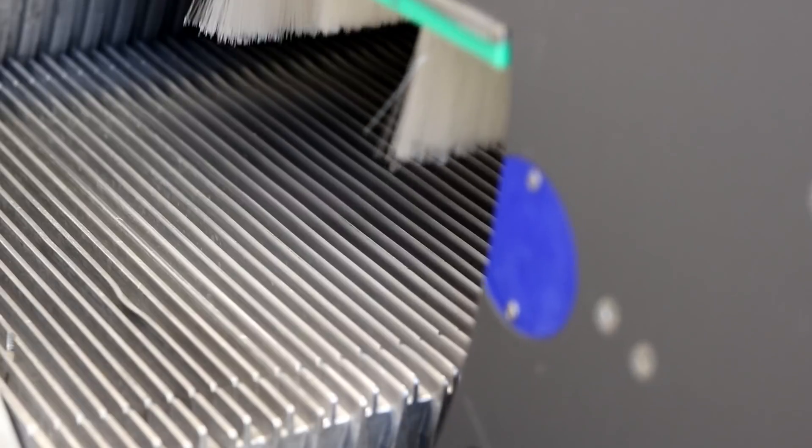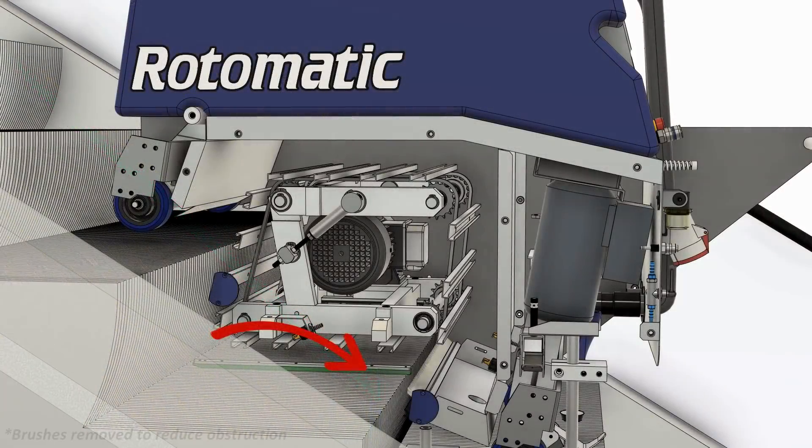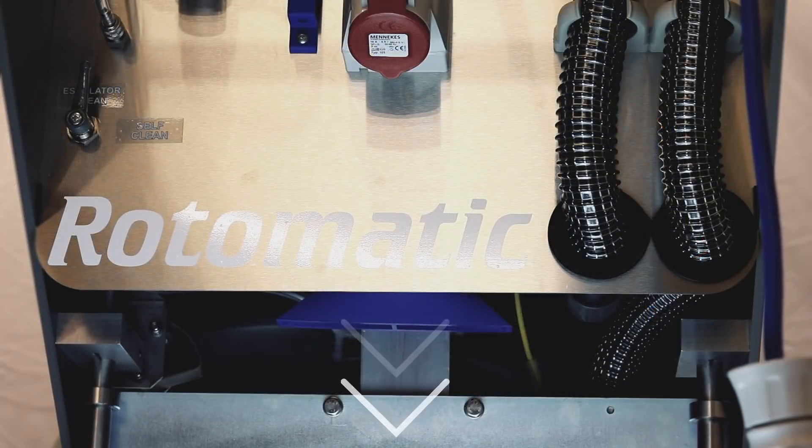The Rotomatic features dual-step drying technology. A powerful three-stage turbine motor sucks dirty water away from the steps, while a powerful stream of air simultaneously blasts the steps dry so they're ready for immediate use.